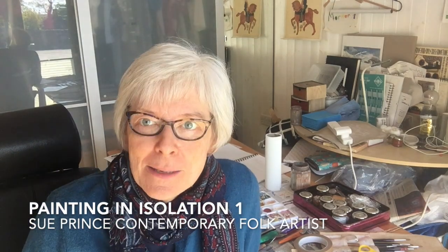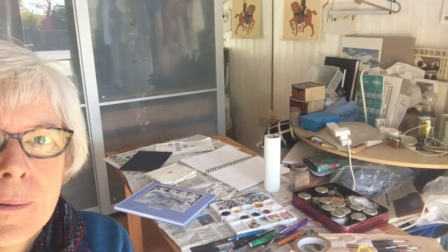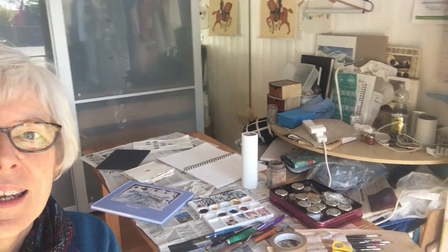Hello, my name's Sue Prince. I'm a contemporary folk artist — that means that I'm a modern folk artist. I'm living in the Peak District National Park on my organic farm with my family. So this is my studio. It's a bit messy but I work in here.